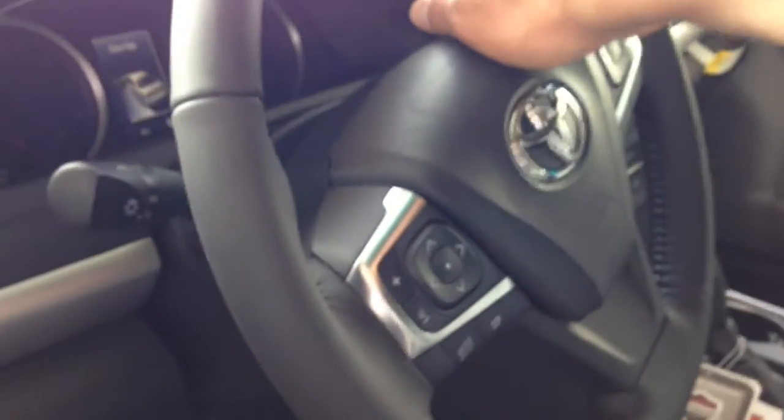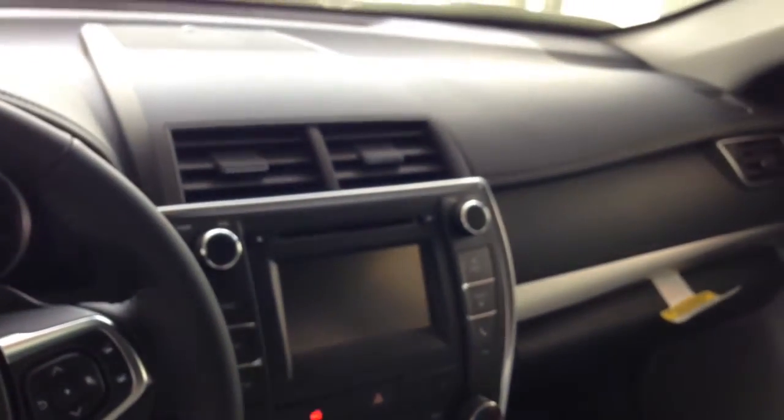Tilt telescopic steering wheel has the paddle shifters, power windows and door locks, power mirrors. AM/FM stereo CD player, integrated backup camera. It has Bluetooth connectivity with voice command.